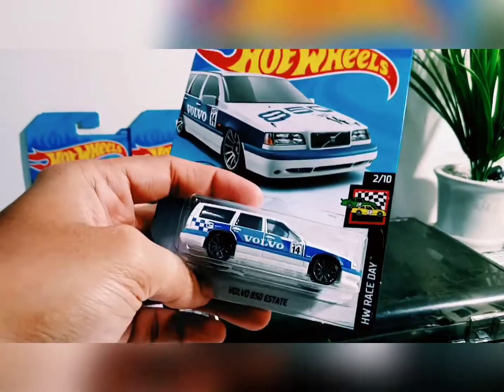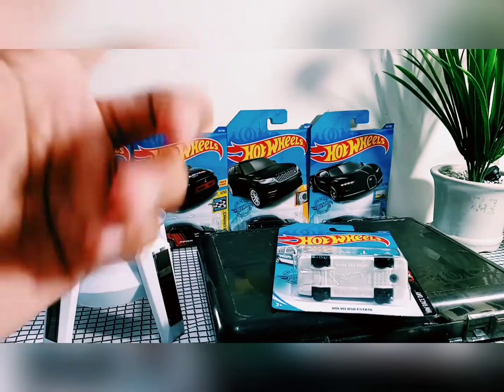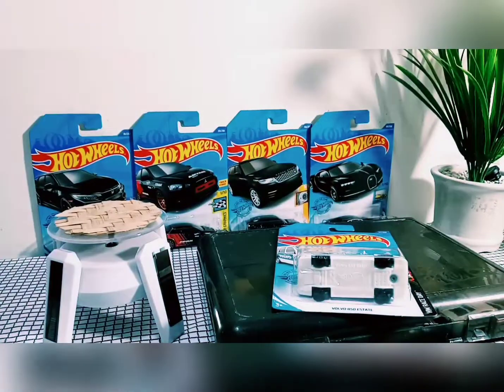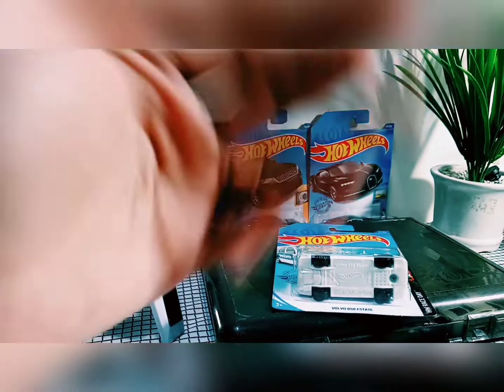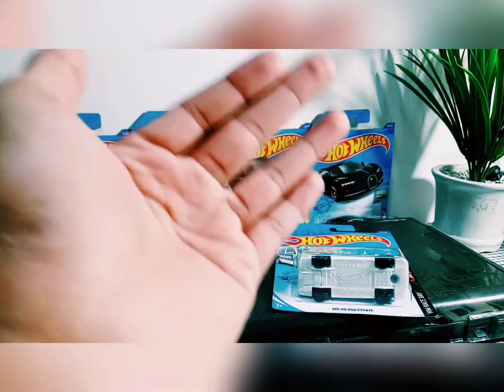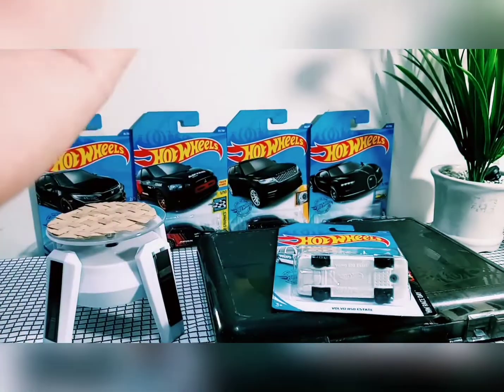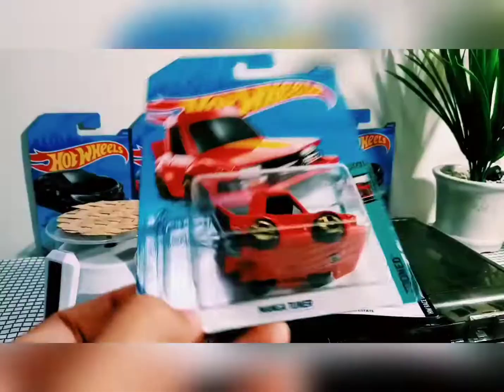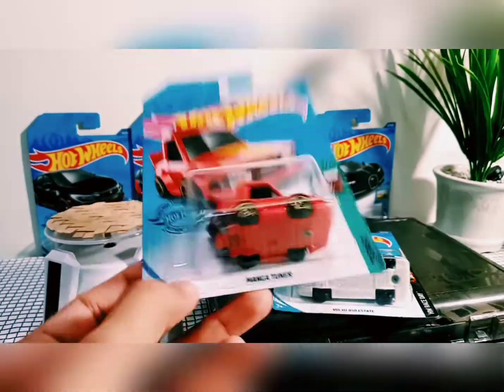Oke, sekian dulu video kali ini. Terima kasih buat kalian semua yang telah menonton video ini. Sebelum video ini kita tutup, saya ingin berbagi satu buah Hot Wheels sebagai ucapan terima kasih saya kepada para penonton yang telah support channel ini, sehingga sampai saat ini masih bisa update video-video tentang diecast. Kali ini saya ingin berbagi salah satu Hot Wheels.